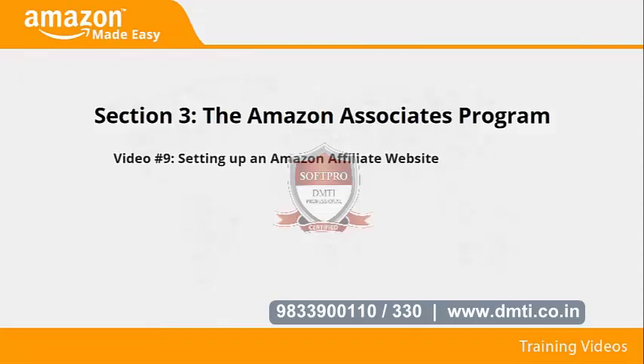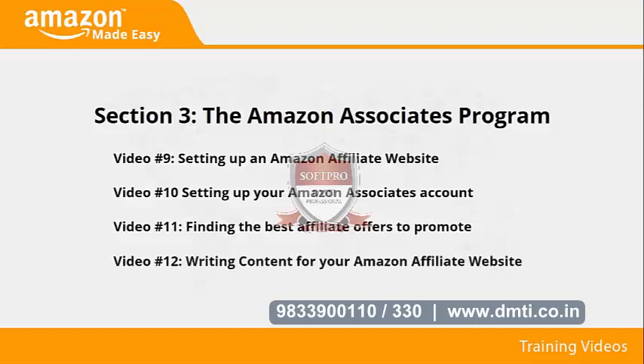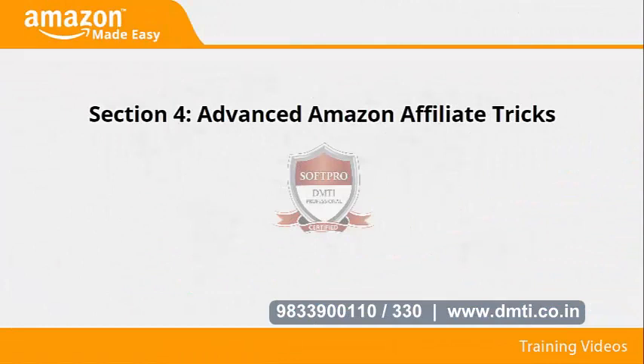Section three: The Amazon Associates Program. In videos nine through twelve, we'll talk about setting up an Amazon affiliate website, setting up your Amazon Associates account, finding the best affiliate offers to promote, and writing content for your Amazon affiliate website.